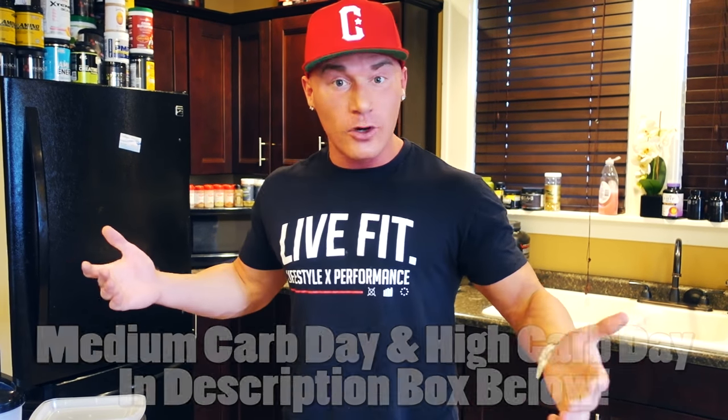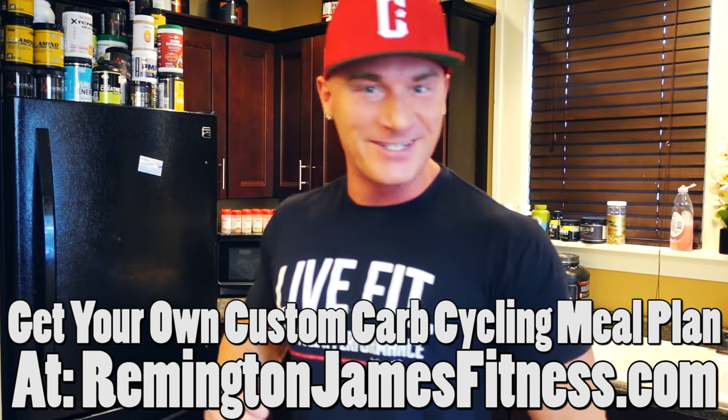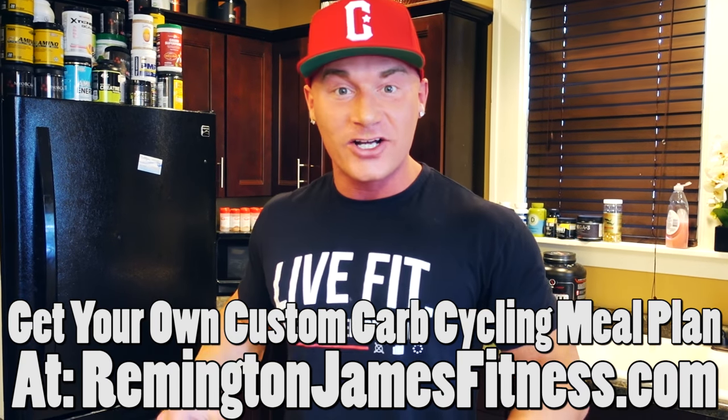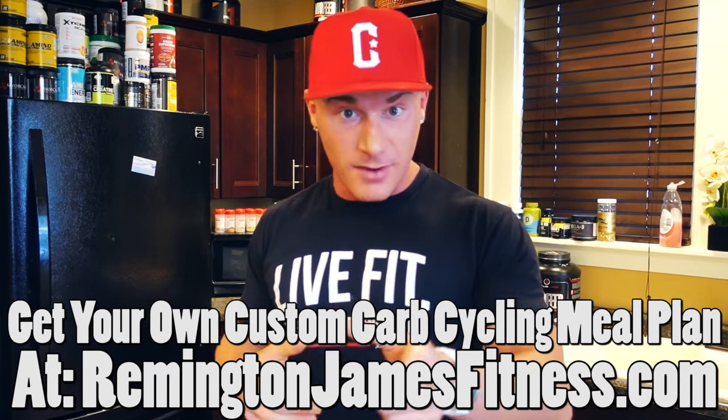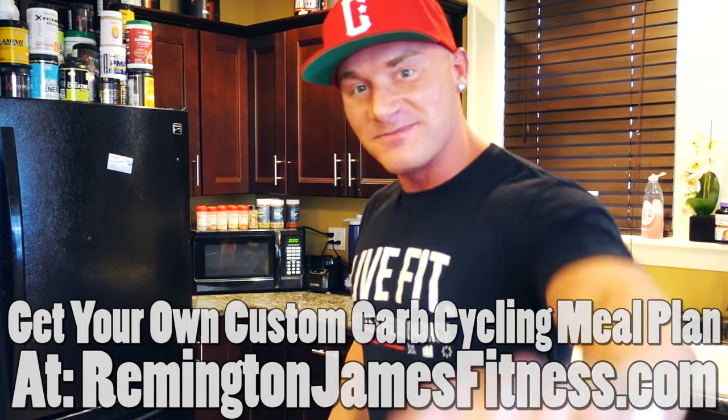I appreciate you guys for watching. Hopefully you learned a thing or two. I've been receiving more emails lately thanking me for what I do, and people tag me in photos saying they've lost 80 pounds following my carb cycling protocol — it's an amazing feeling. So this train is not stopping. Please like the video, subscribe to the channel, and leave a comment letting me know what you thought of this style of content. Do not forget to smile, pay somebody a compliment, and stay positive because you never know whose day you could be making better. See you at parts two and three!